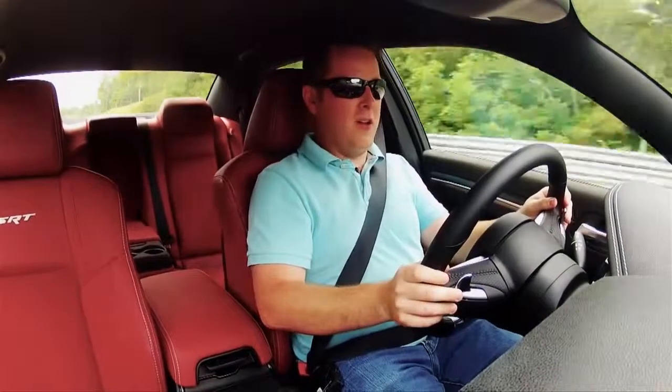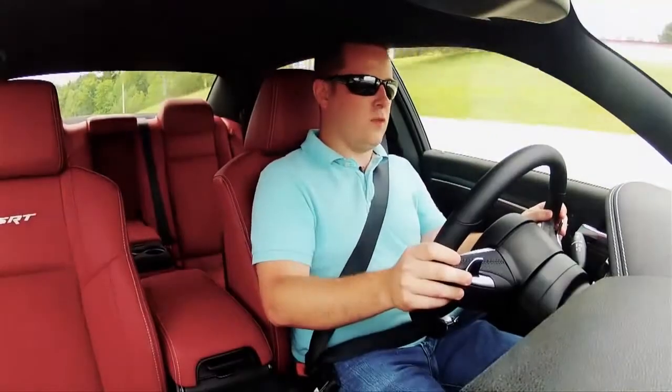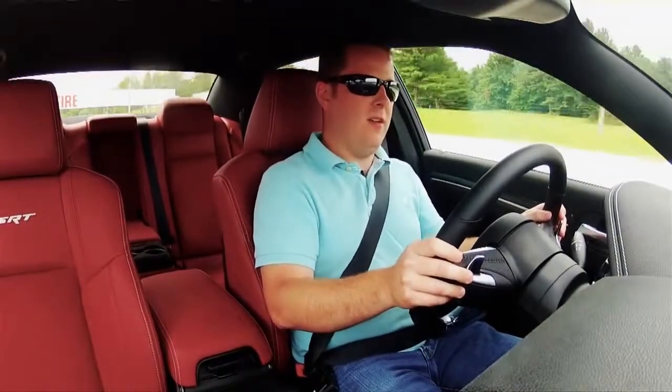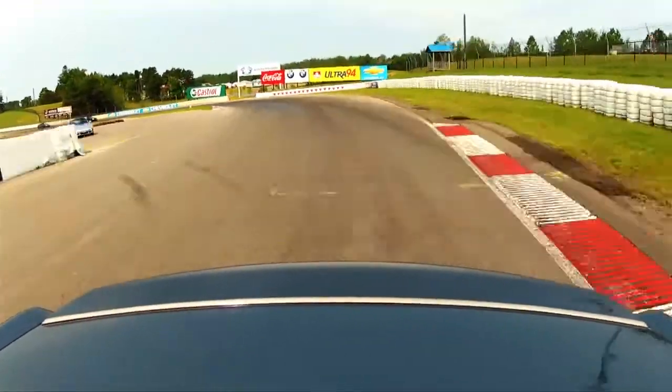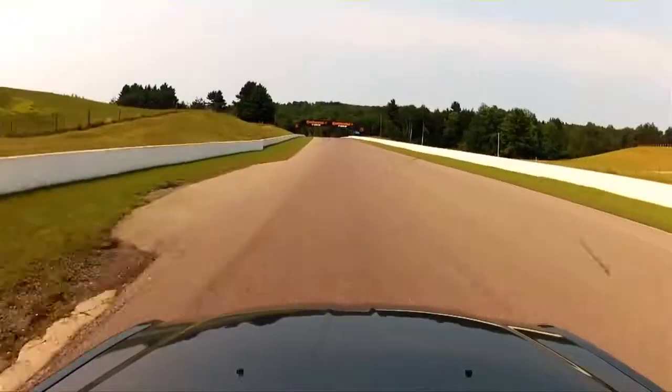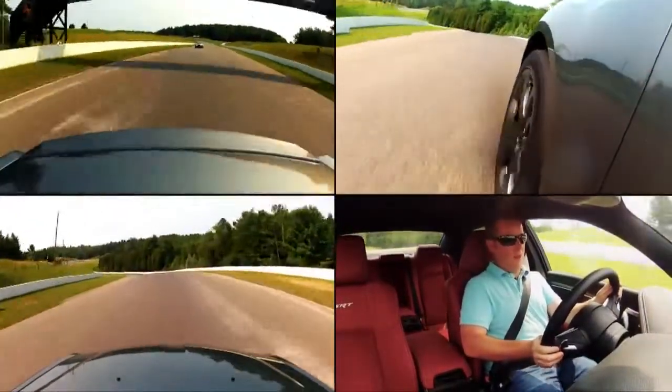We're finally out here at Mosport with the cars. I'm just coming down the straightaway in the Chrysler, cresting 200 kilometers an hour. She hauls around the racetrack, but it's a big car. It's sort of like trying to dance with a refrigerator. You walk on it and this car just hauls out of a corner.